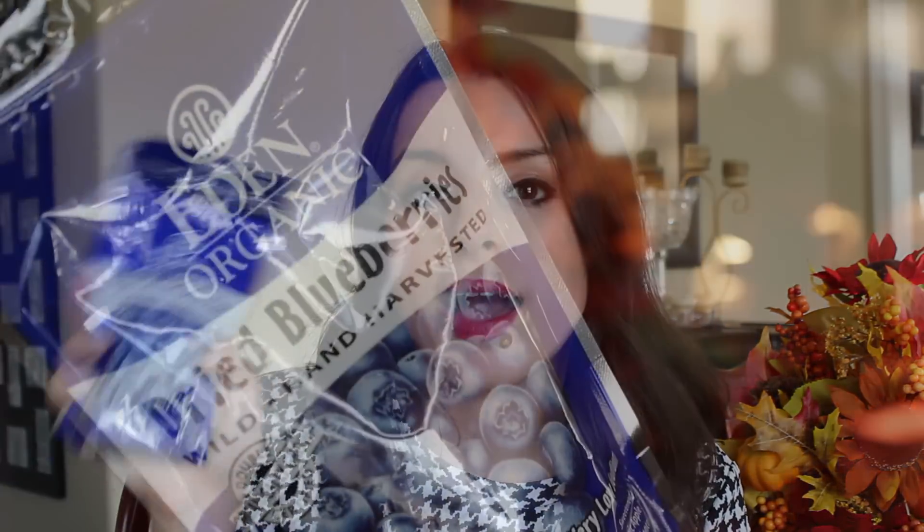I picked up some nutritional yeast — we just made vegan mac and cheese with broccoli and used up all of ours. I got this brand by Bragg, and I believe they also have a popular apple cider vinegar. This was about $5.40. It's a great cheese substitute if you're vegan or can't have dairy — I use it in vegan cheese sauces or sprinkled over brown rice pasta. It's also high in B12, which is great.